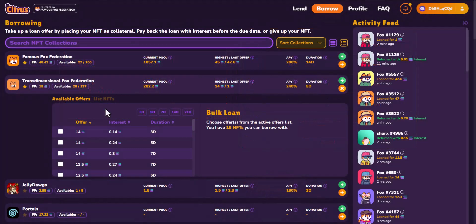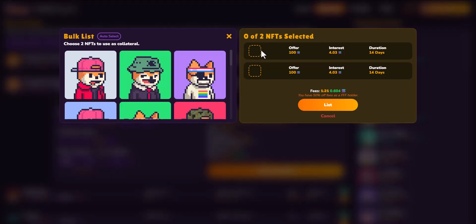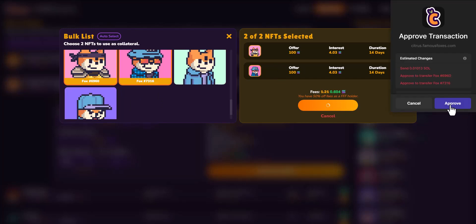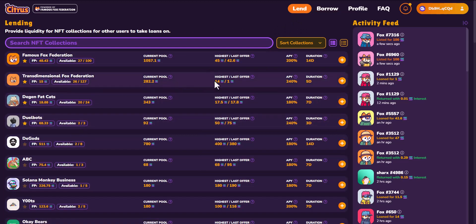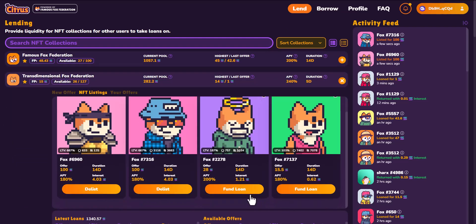The last option for taking a loan out is under the 'List NFT' option. As a borrower, you can create your own terms. For example, if you have a rare NFT — a rare FFF — and you want to create terms for it, perhaps you have two of them, you can go in, create those terms, find your specific NFT, and set up those loans for those foxes. On the lender side, they will then see those NFTs listed under NFT listings and can accept your terms by clicking 'Fund Loan'. You can also delist them directly from this page.